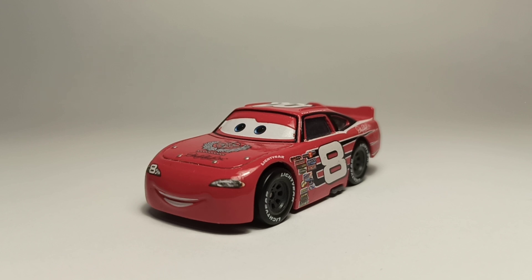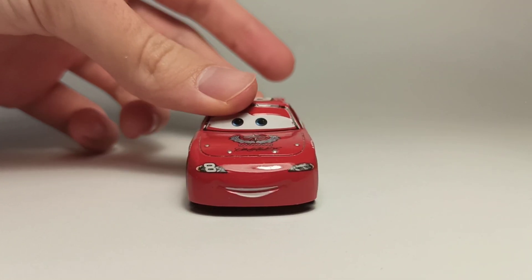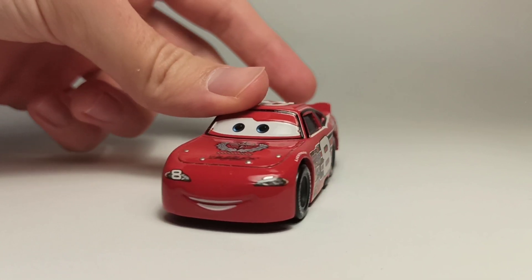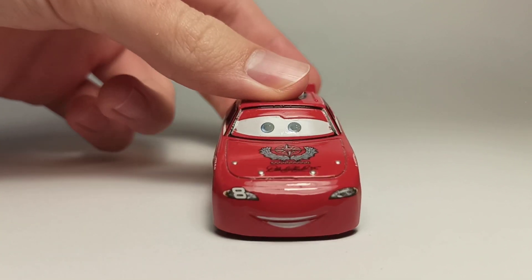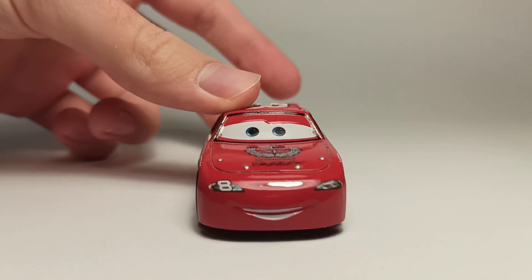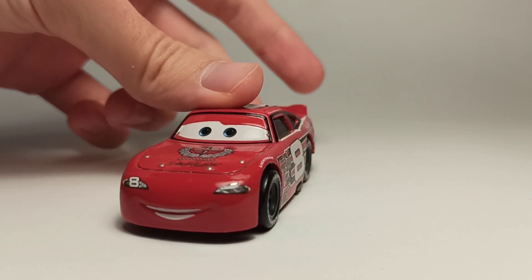Anyways, let's start the review. First of all, he's got some blue eyes, kind of like McQueen, and he's got a really nice expression. He is the only diecast to ever have this exact mold — unlike most of the Piston Cup racers, he has his own unique mold and expression.